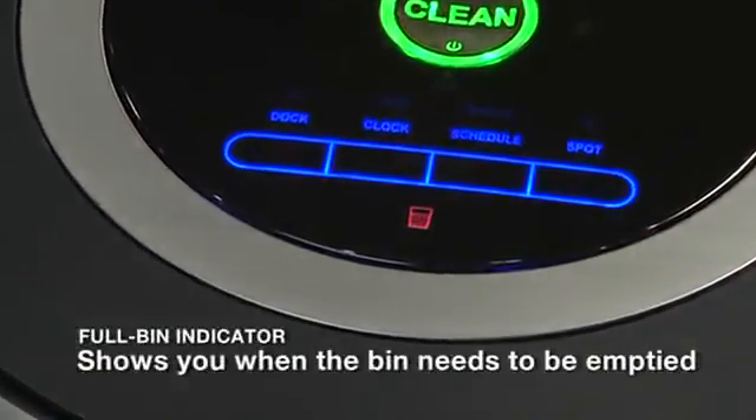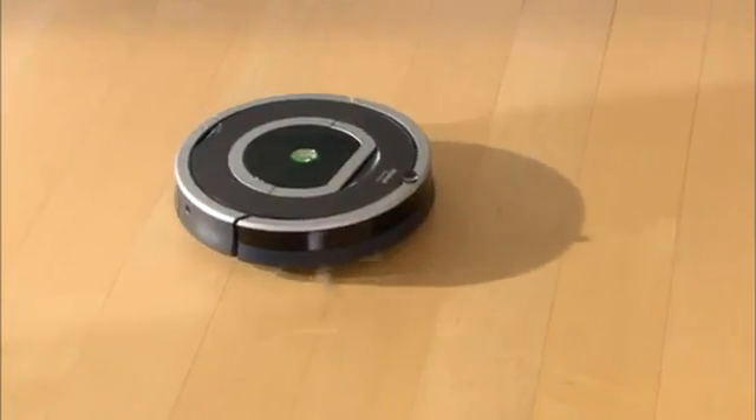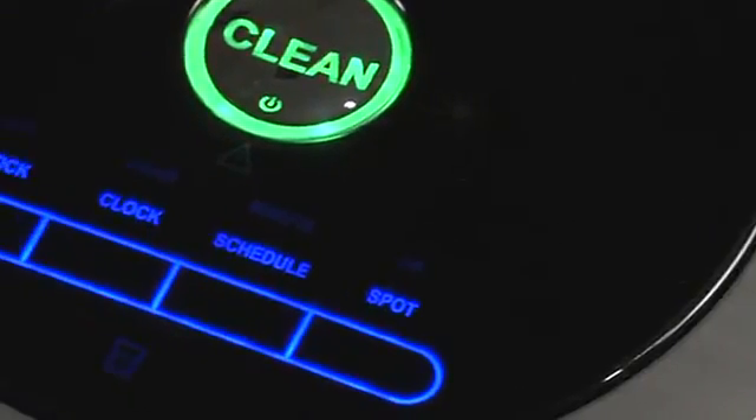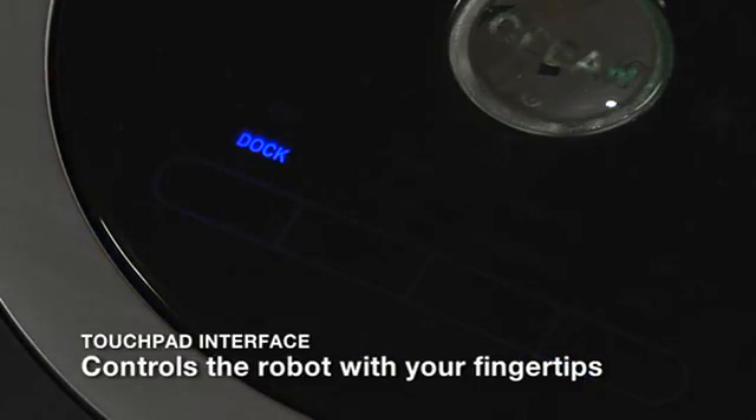With Roomba, there's never any guesswork — when the dustbin is full, the robot turns on an indicator light to let you know that it needs to be emptied. Roomba is so easy to use; the robot's intuitive touchpad interface eliminates mechanical buttons, letting you schedule and control the robot with just the touch of your fingertips.